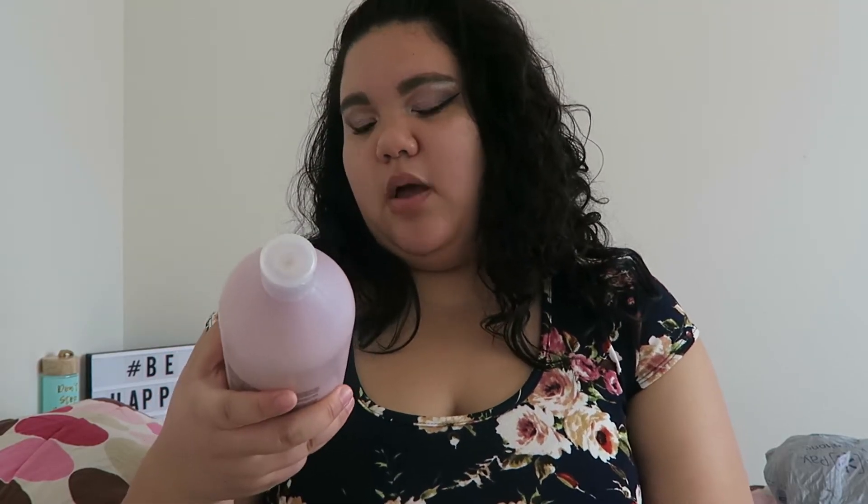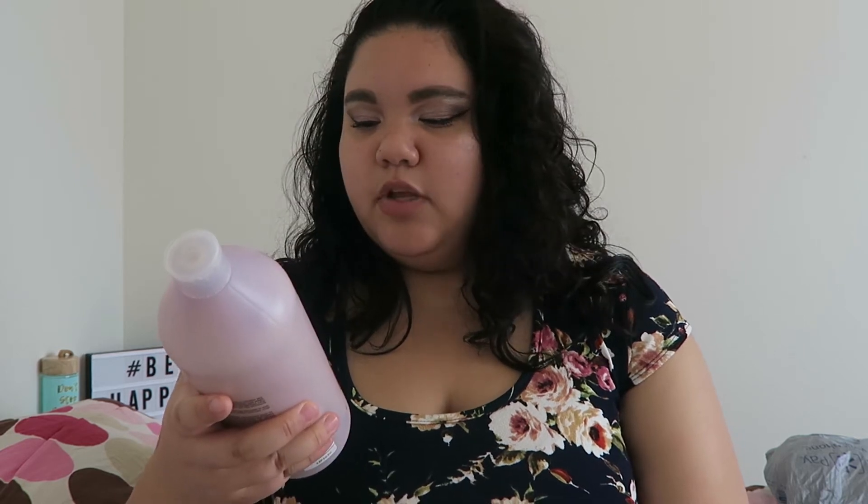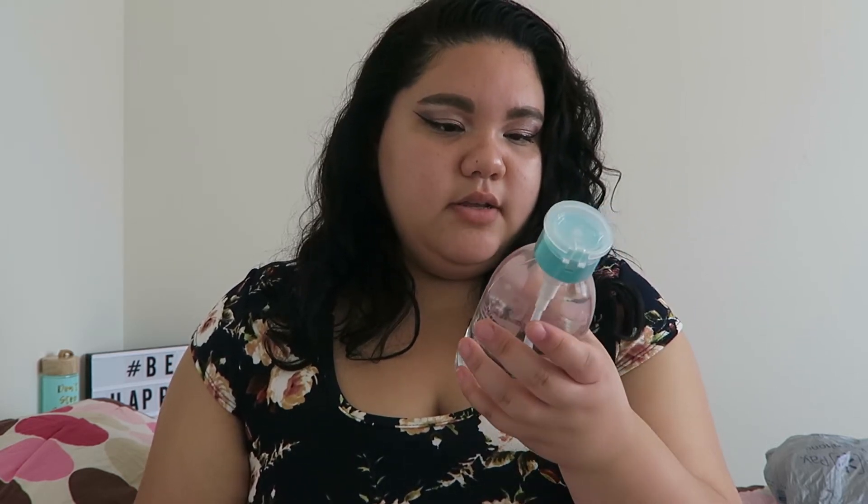The next two items I picked up: first is the Matrix Balayage Hydra-Source aqua gel conditioner. It's a big bottle and it cost me $15, which isn't bad — these are salon-quality products and it smells really good. I use conditioner more than shampoo so I got the big bottle. I also picked up the Girl Keep It Clean makeup brush cleanser by La Soul.